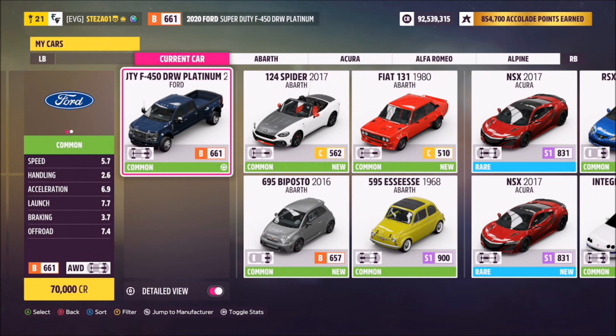So this is the 2020 Ford Super Duty F450 and it will set you back 70,000 credits if you don't already own it, but I'm sure most of you guys of course do.